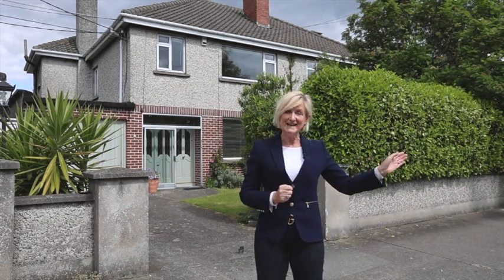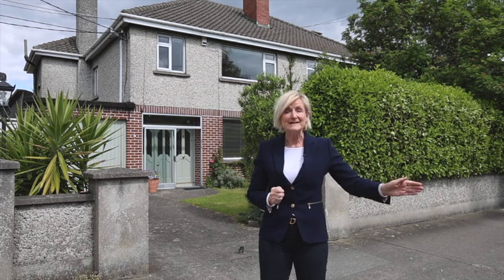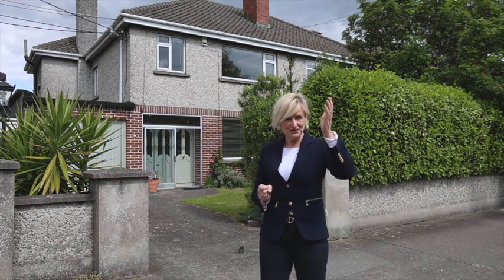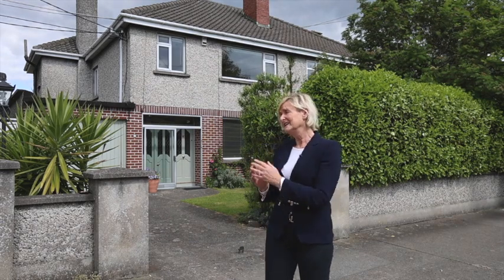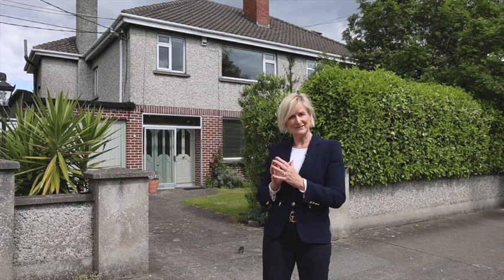Walk down to the end of the cul-de-sac here and within five minutes you're at Rathfarnham Shopping Centre. You've got the village of Templeogue within strolling distance, fantastic schools and colleges. The house comes to the market at 750,000.